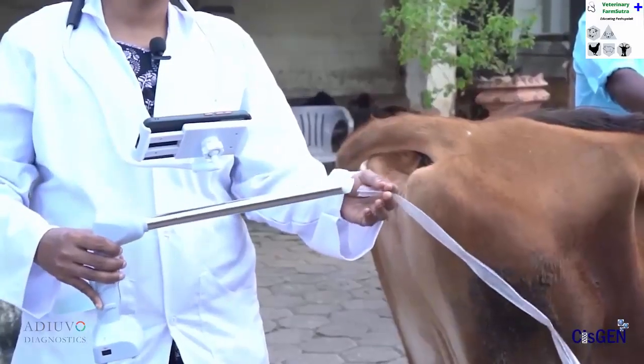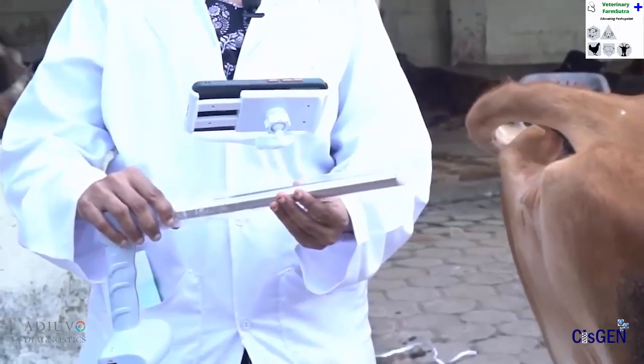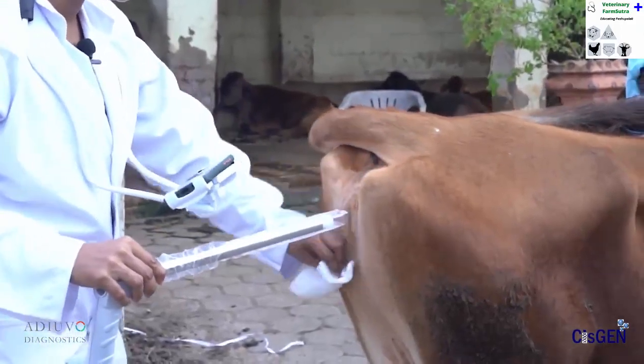The probe of the device is covered with a protective sheet, ensuring a hygienic artificial insemination process. The vulval area of the cow can be cleaned, and the device is then inserted through the vulval opening.